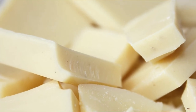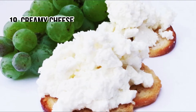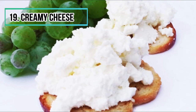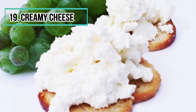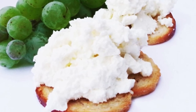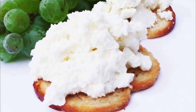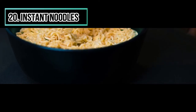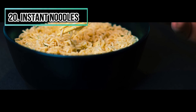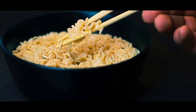Number nineteen: creamy cheese. The small square or triangle cheese portions are a mix of several processed kinds of cheese, proteins, butter, milk, salt, and thickeners. Number twenty: instant noodles. Certainly bought during student years as a cheap and quick meal, instant noodles contain salt, different flavors, acidifiers, and sugar.